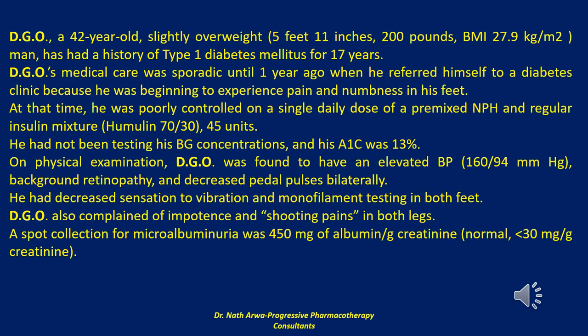The first question reads: DGO is a 42-year-old, slightly overweight man. His height is 5 feet 11 inches, he weighs 200 pounds, and his BMI is 27.9 kg/m². He has had a history of type 1 diabetes mellitus for 17 years. DGO's medical care was sporadic until one year ago when he referred himself to a diabetes clinic because he was beginning to experience pain and numbness in his feet.